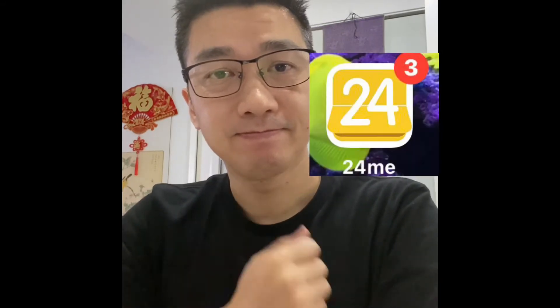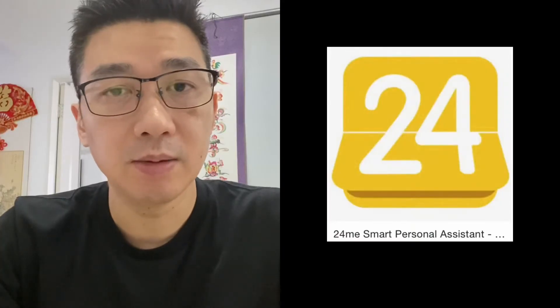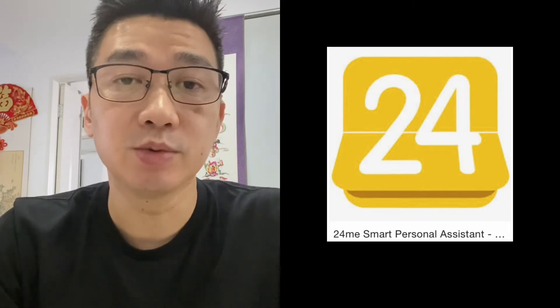Hi everyone, just going to do a quick review on a calendar app called 24ME. This app has got a calendar, tasks, notes, and also notifications as you'd expect from any calendar app. However, the main thing I use it for is its ability to function more like a personal assistant.